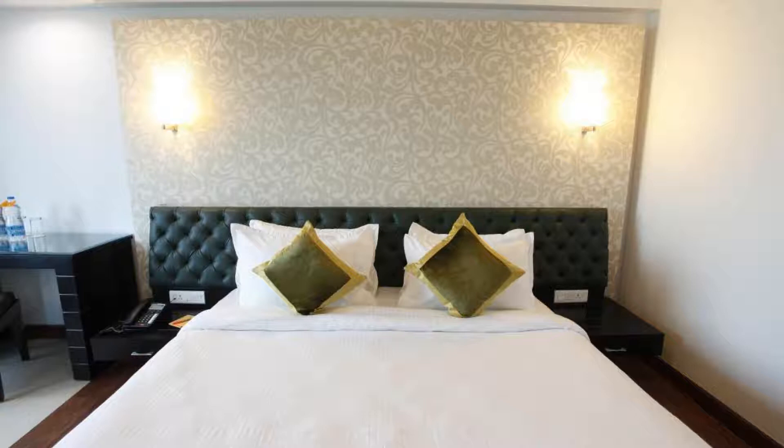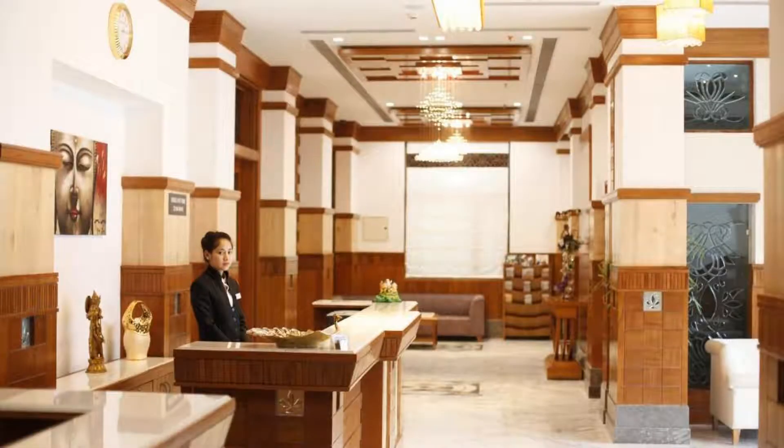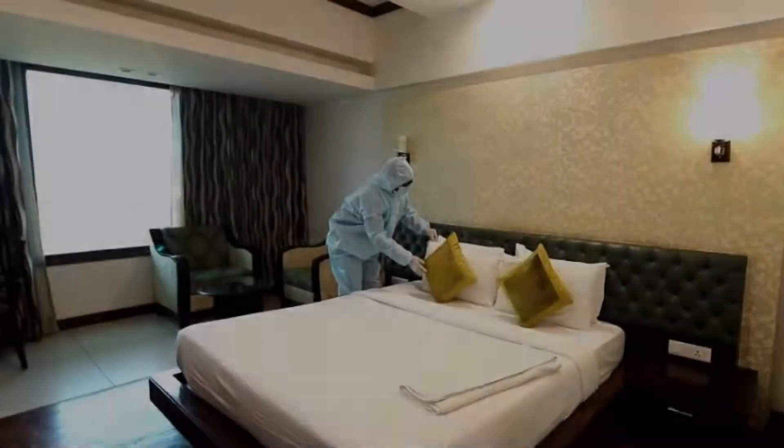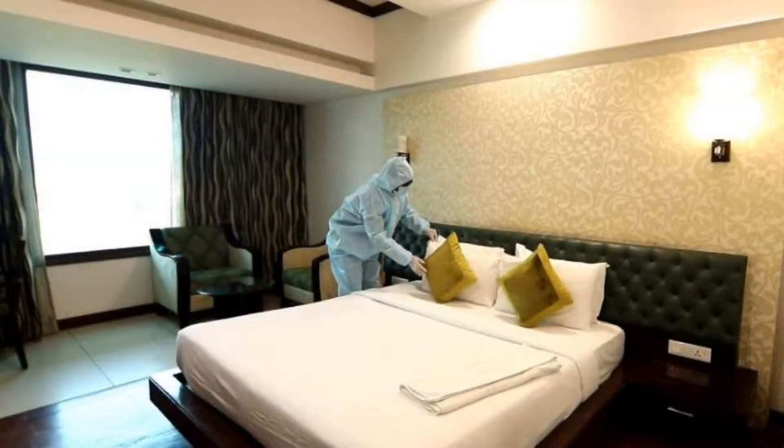The hotel accepts major credit cards and reserves the right to temporarily hold an amount prior to arrival. If you have already stayed in this hotel, please share your experience in the comment box. For booking or more details, follow the description link.